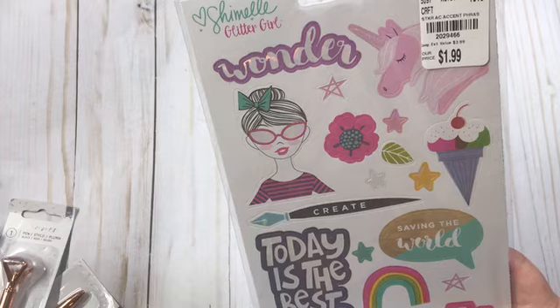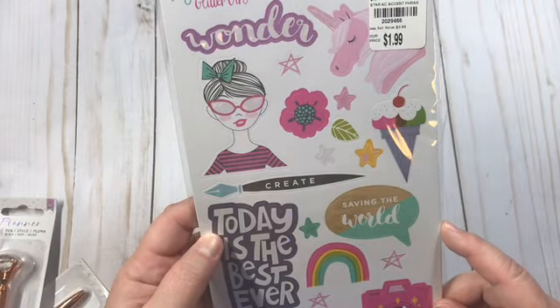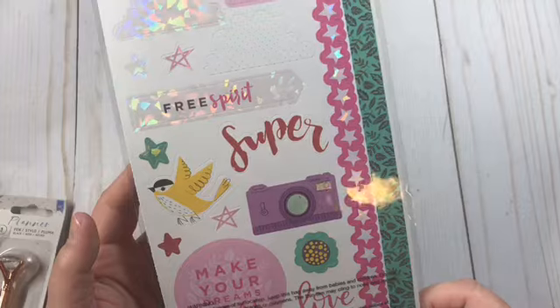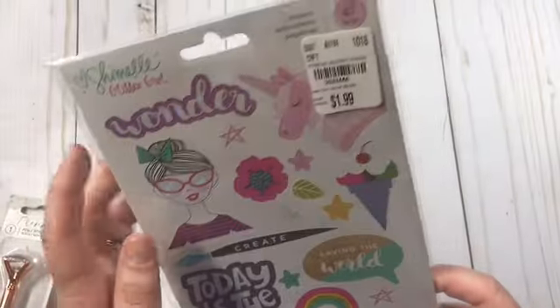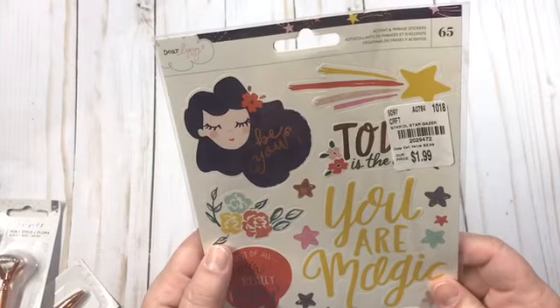And then I found some Shimelle Glitter Girl — and I do have the paper pad. There's the number. I have made a TN out of this, so I was excited to see the stickers here. Before I found the paper pad a while ago at Tuesday Morning, I had never even heard of Shimelle Glitter Girl. And that TN sold in no time, so I was excited for those. And then I found the Dear Lizzy — these are Stargazer.